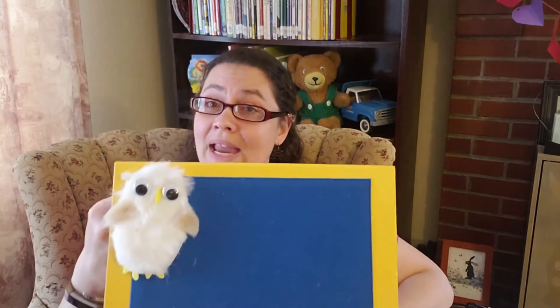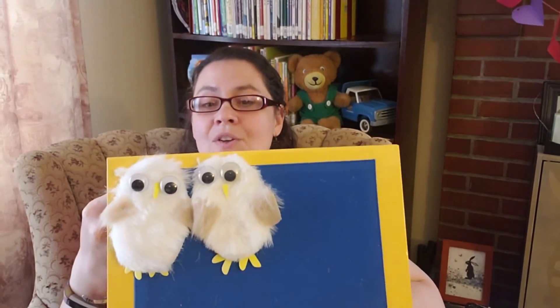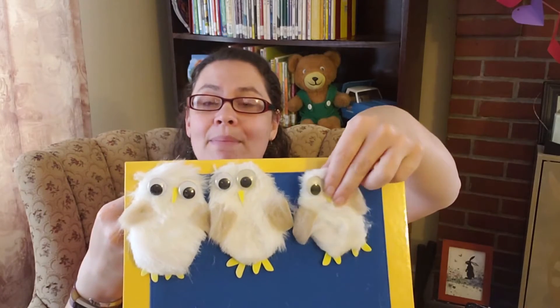One owl, when the moon was new. Along came another owl and that made two. You guys are good! Two little owls perched high in the tree. Along came another owl and that made three.